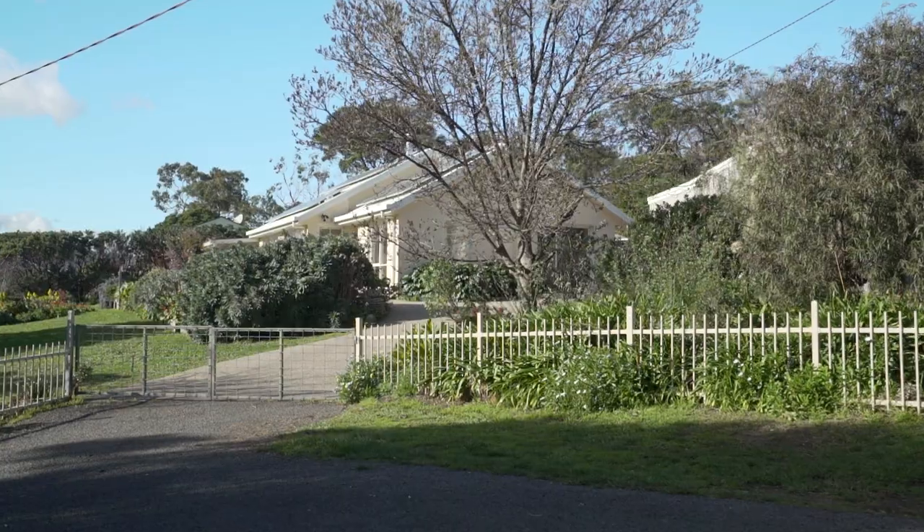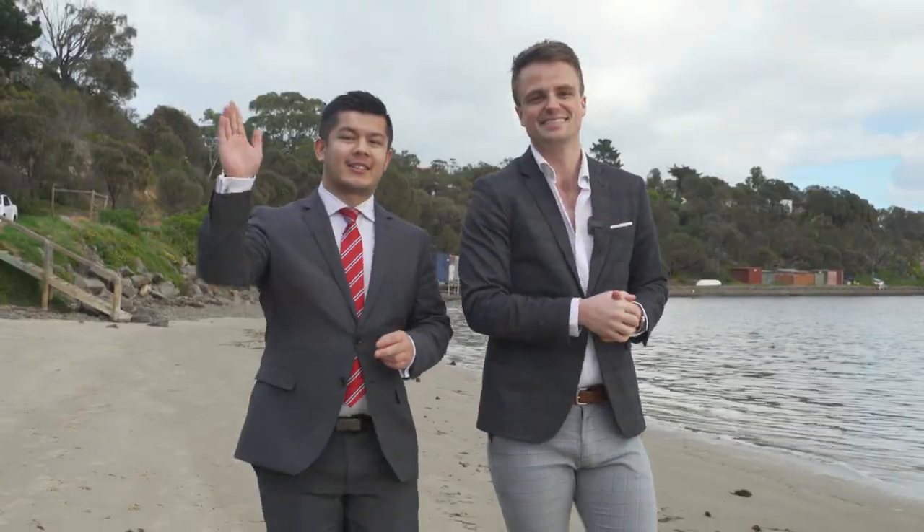We're coming to you from a beautiful beach in Dodgers Ferry, and we're very excited. A stunning lifestyle property with just so much to see. Let's go take a look.